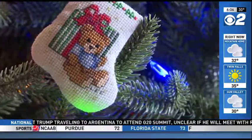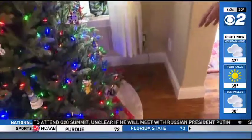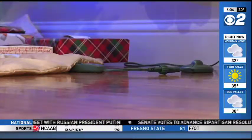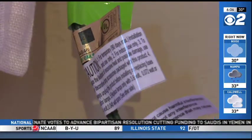The biggest culprits are usually our Christmas trees and lights. With your tree, make sure there aren't cords that are frayed and that they're not covered up. Firefighters also recommend using LED lights because they don't heat up, so they don't pose as much of a burn risk.